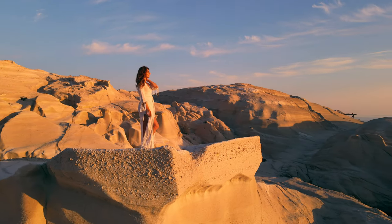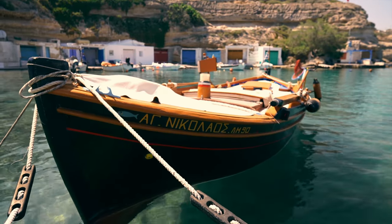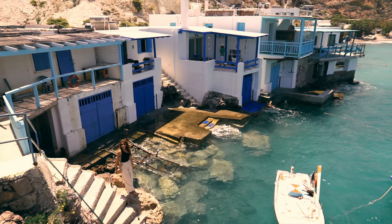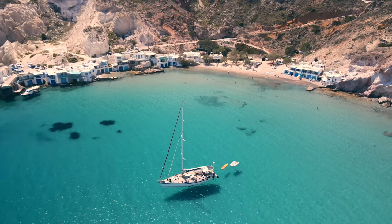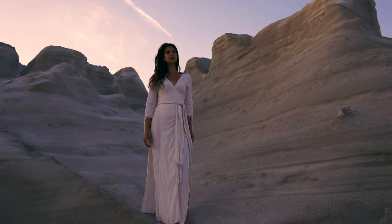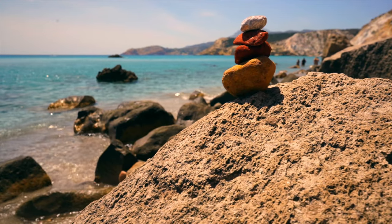Welcome to Milos, the perfect Greek island where everyone's summer dreams come alive. Milos has become the rising star of the Greek islands because of its striking landscapes and pristine beaches. This island offers so much to explore, from the awe-inspiring lunar-like beach of Sarakiniko to the mesmerizing turquoise waters of Firiplaka beach.